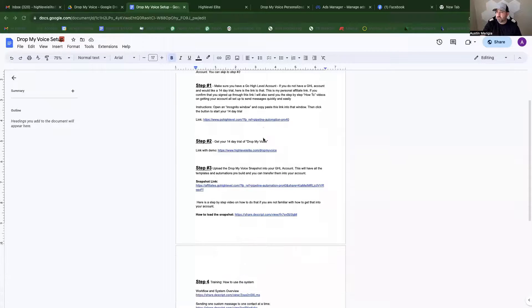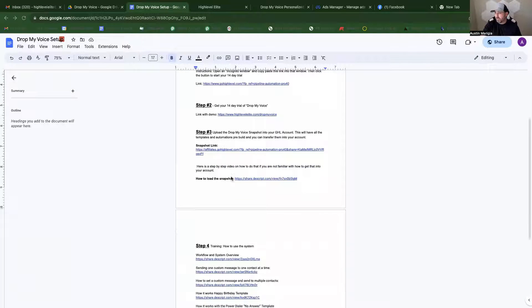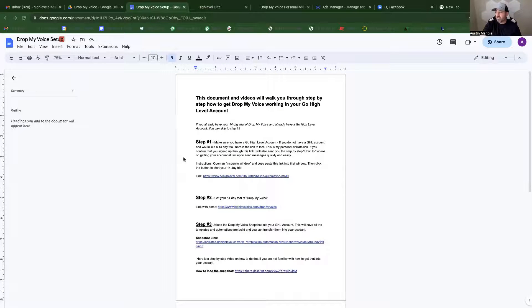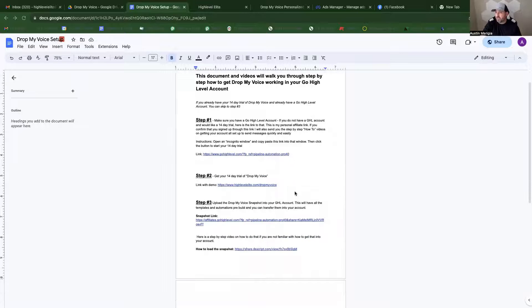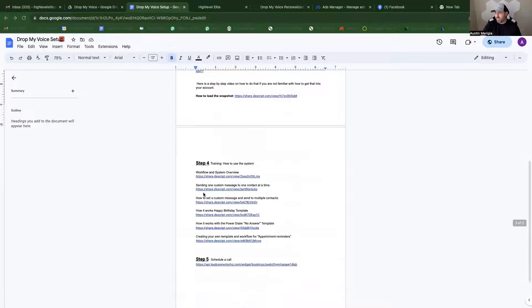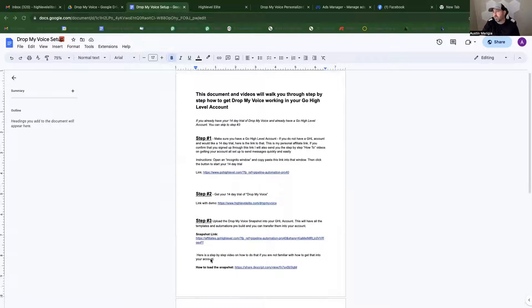I use a CRM called High Level and I'm going to show you how I have it set up inside there — it's very simple. Then I'll show you how to get access to a training document I set up: step-by-step how to get access to Drop My Voice, the step-by-step tutorials, and even a snapshot if you're using High Level. If you don't have a CRM, I show you how to get set up with one.